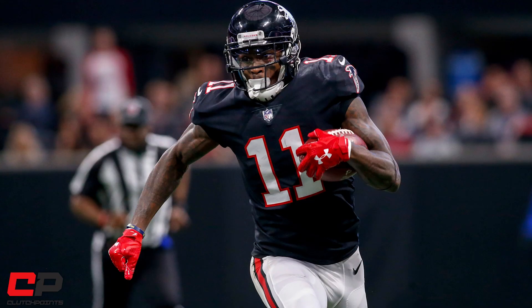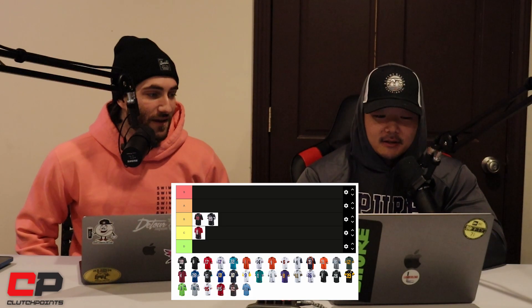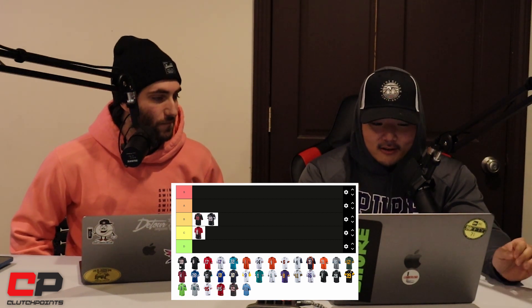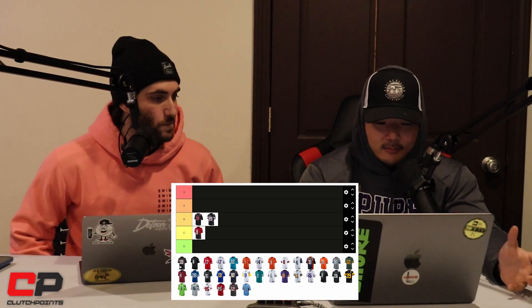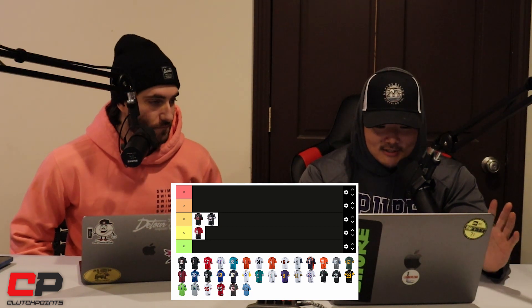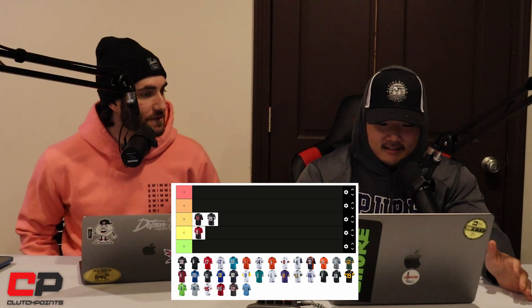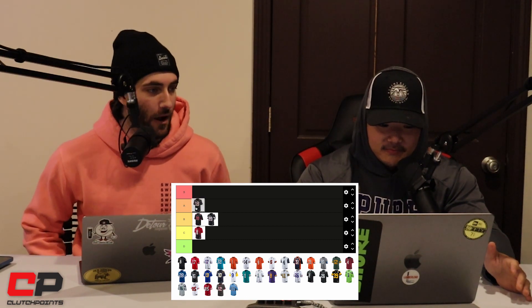Now these Falcons ones — these are perfection. They're not S tier because they're not anything crazy, but when you pair them with the matte black throwback helmets and throwback logo, it's just such a clean look. It's easily an A for me. These are better than the other ones we've looked at. I wouldn't put it S, so A is fine.